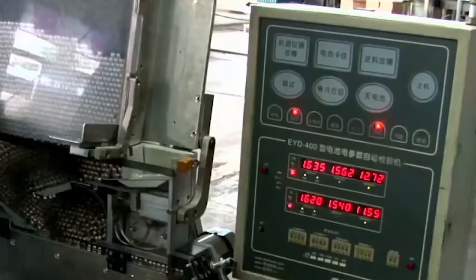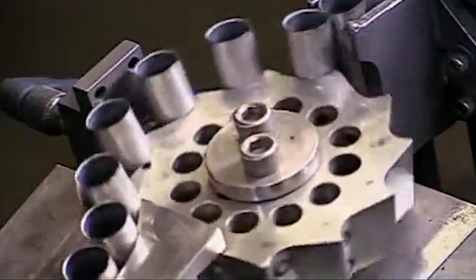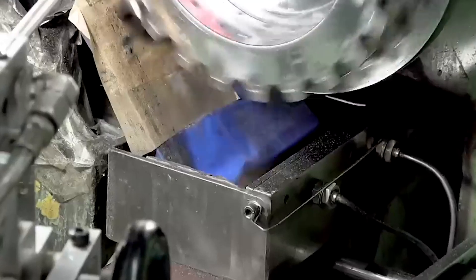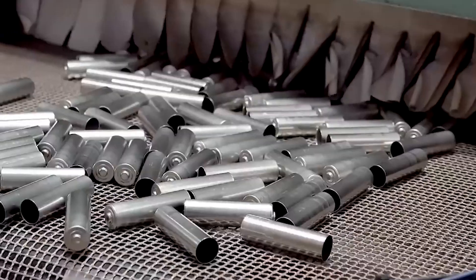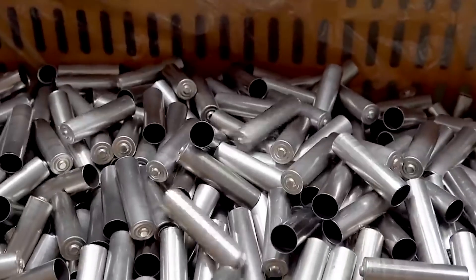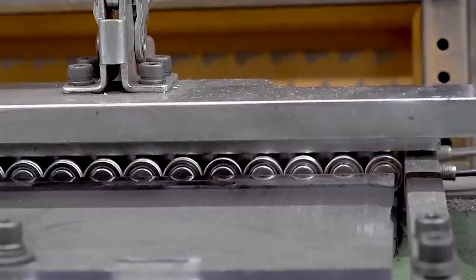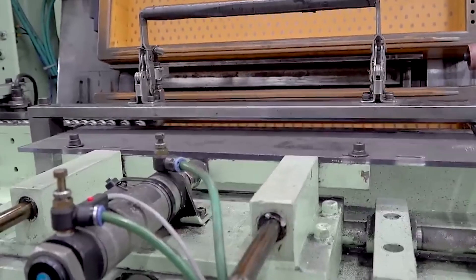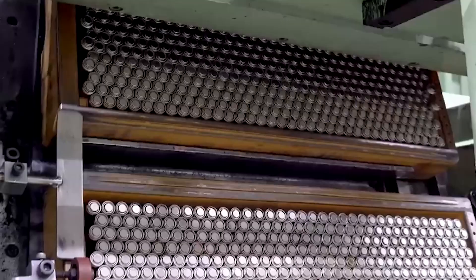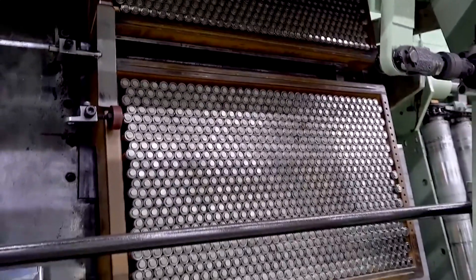Modern filling systems outfitted with precision nozzles measure the exact volume of electrolyte required for each battery type, avoiding overfilling which can cause leaks and underfilling which can impair performance. Once the electrolyte is in place, a vacuum sealing process removes any trapped air, increasing the battery's efficiency and lifespan. Each seal is pressure tested to ensure it can withstand real-world circumstances.